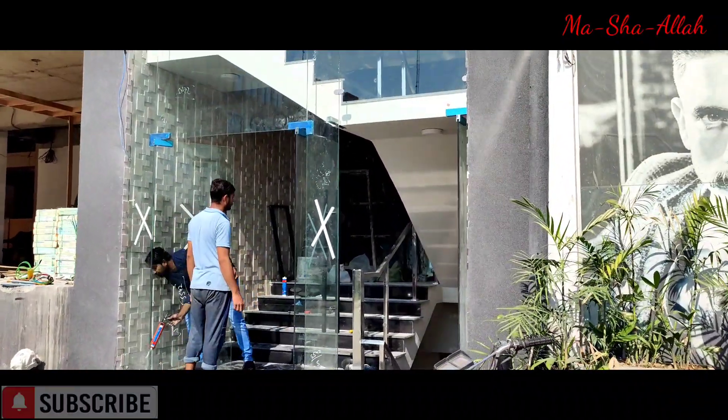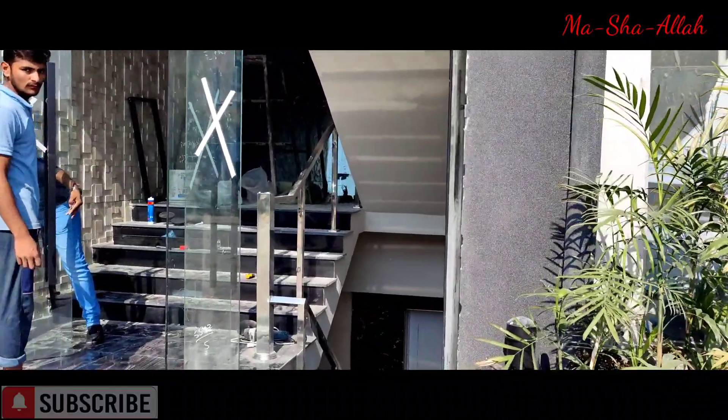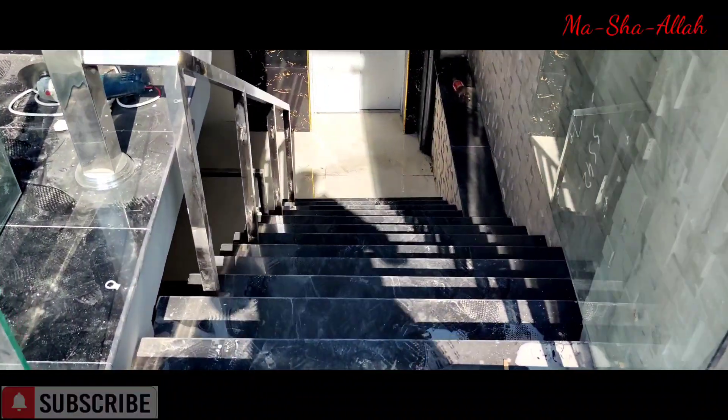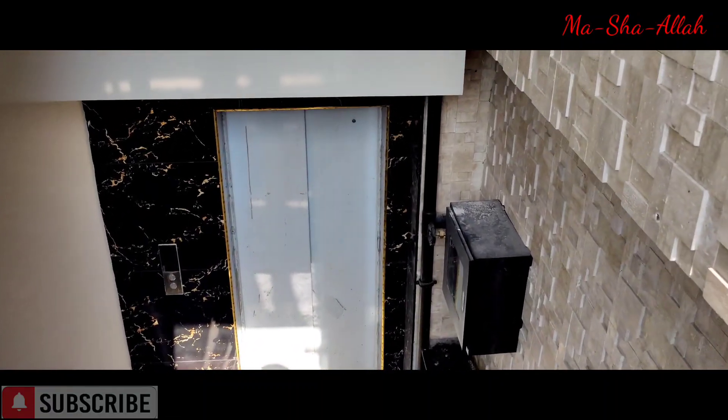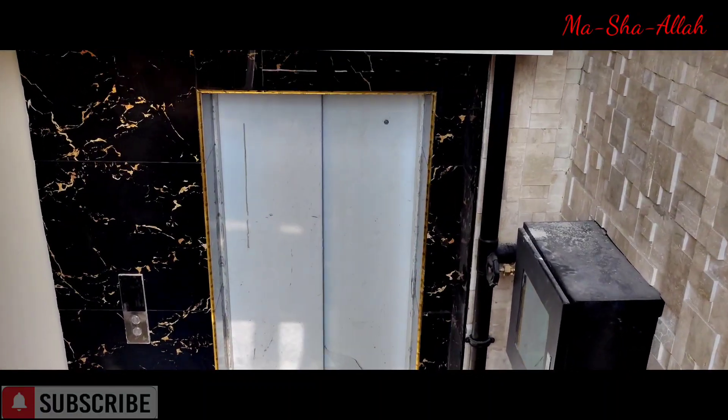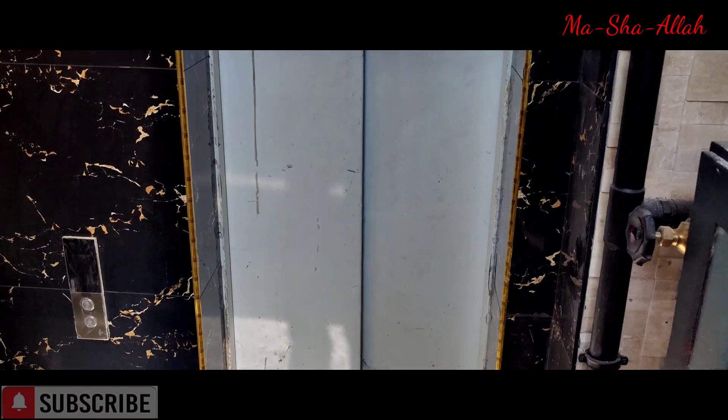If we come over here, I want you guys to see a quick tour. This is the lower basement area. The cleaning needs to be done after the whole thing is completed. That's the elevator here, and this is one of the portions.